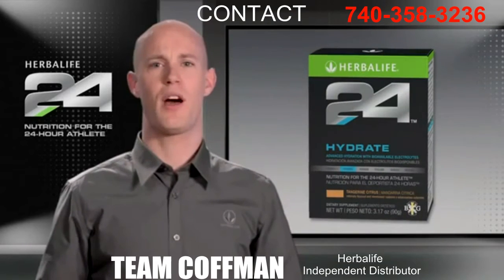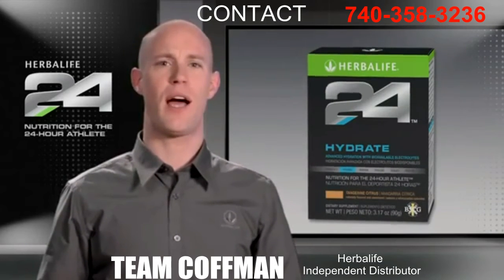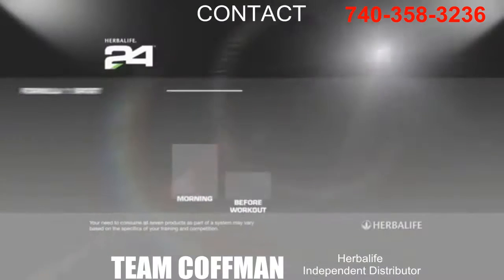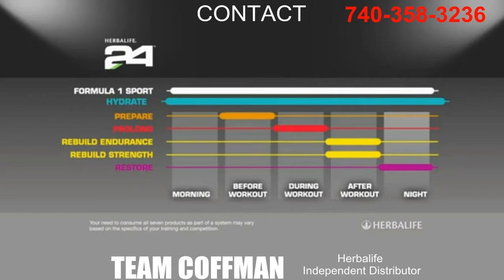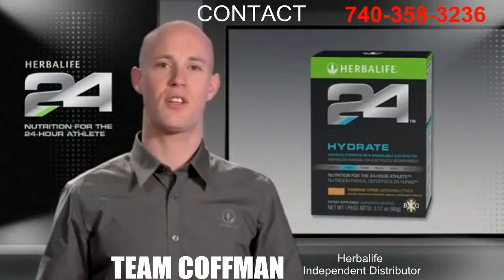Hydrate is an electrolyte supplement designed for athletes and anyone living a healthy, active lifestyle. Hydrate helps maintain proper fluid levels throughout the day. We all know the importance of drinking water for general health, but there's more to hydration than just consuming water.